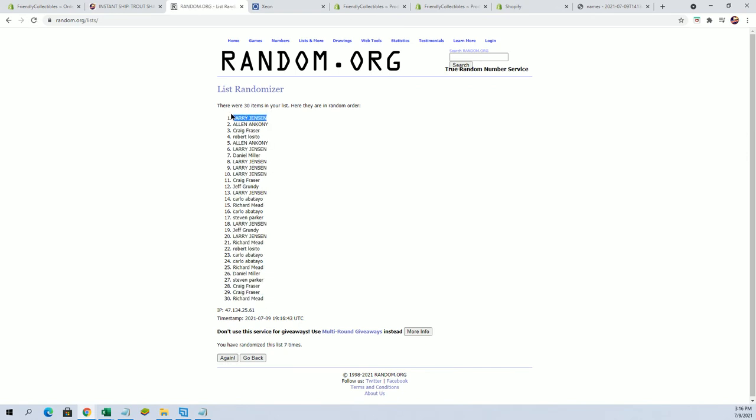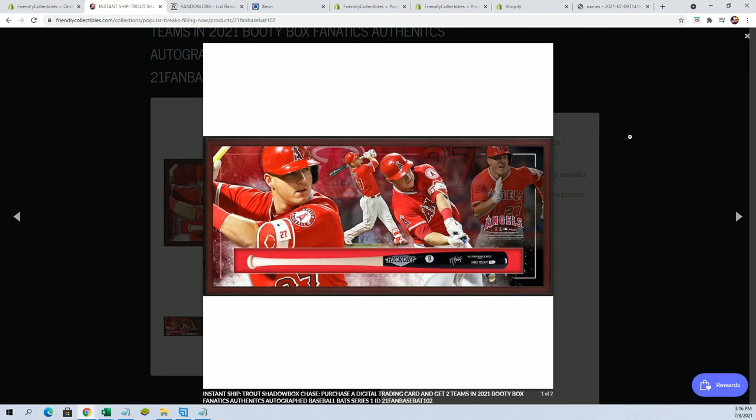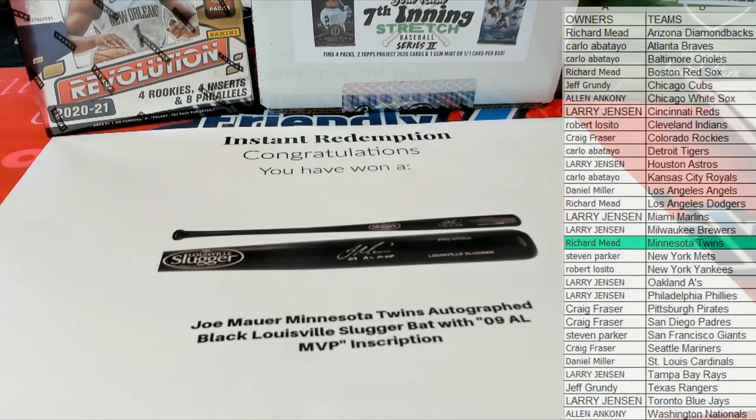All right — Larry! So Larry, you will have the first spot for a chance to win that bad boy. Very nice — Larry J! Great stuff guys, that is Fanatics Autograph Baseball Vet Series 1, number 101. Thanks for joining!